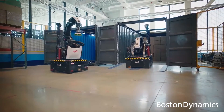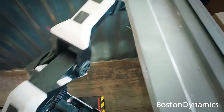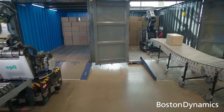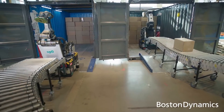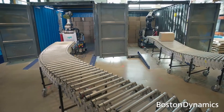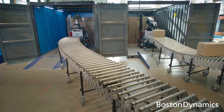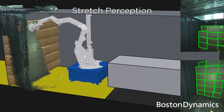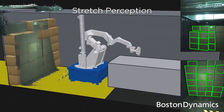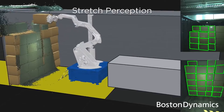Says CEO Robert Plater: Stretch is Boston Dynamics' newest robot, designed specifically to remedy challenges within the warehouse space. We are excited to be working with DHL Supply Chain to deliver a fleet of robots that will further automate warehousing and improve safety for its associates. We believe Stretch can make a measurable impact on DHL's business operations, and we're excited to see the robot in action at scale. The partnership will be a key proving ground for Boston Dynamics' commercial ambitions beyond its ongoing Spot deployment.